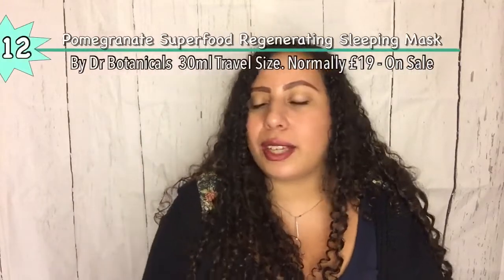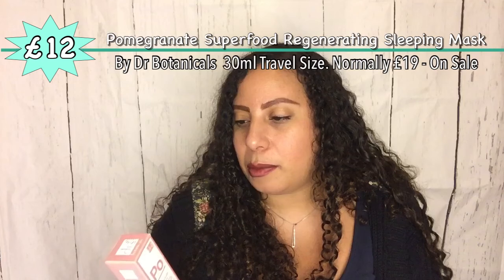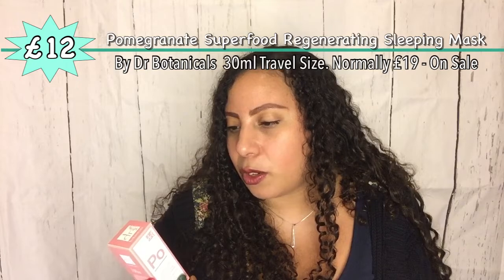So this is Dr. Botanical's Superfood Regenerating Sleeping Mask. It's natural and organic — everything on Love Lula is. It's part of their apothecary range, which has to be kept in the fridge once opened. It brings together science and superfoods to create innovative, natural, ecological, and vegan-friendly skincare treatments — no synthetic perfumes, colorants, or parabens. The pomegranate aims to smooth and brighten the skin.